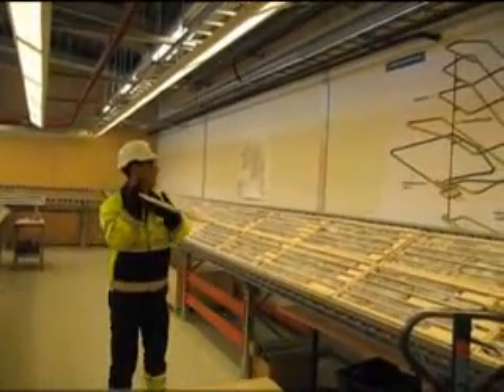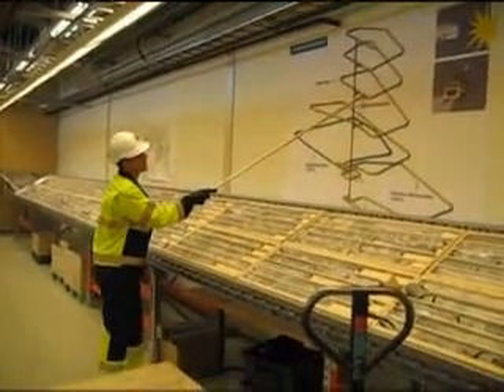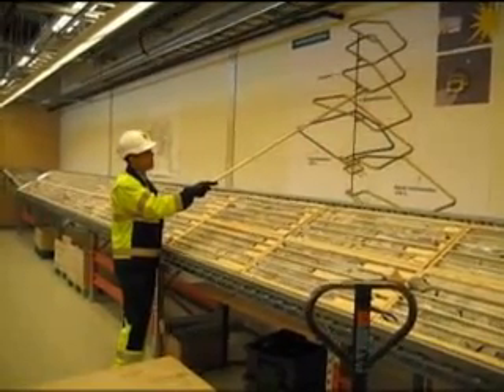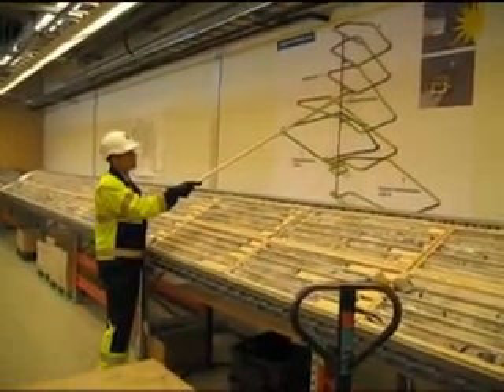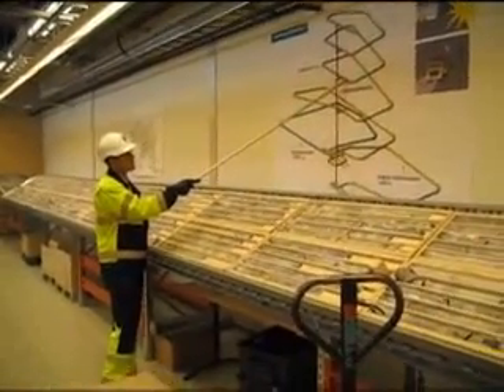So where are we right now? Here. This is about 1,880 meters. Yes, exactly. So you're 180 meters deep? Yes, 180 meters deep. And the change at that point is 1,880.